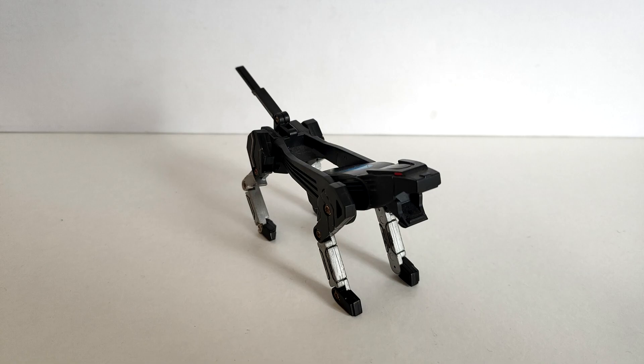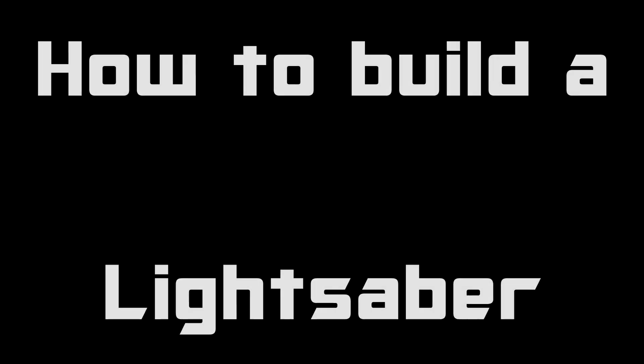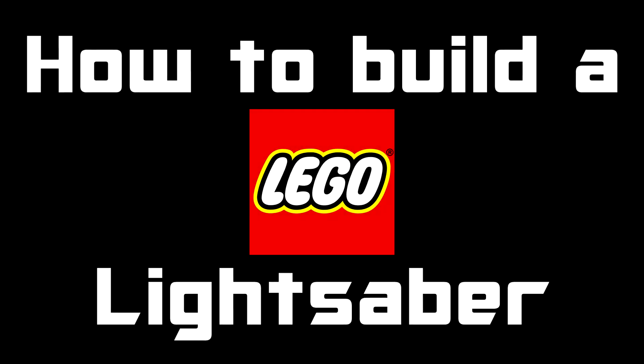Stay tuned for the next video, because next time we're gonna check out... an elegant weapon from a more civilized age.